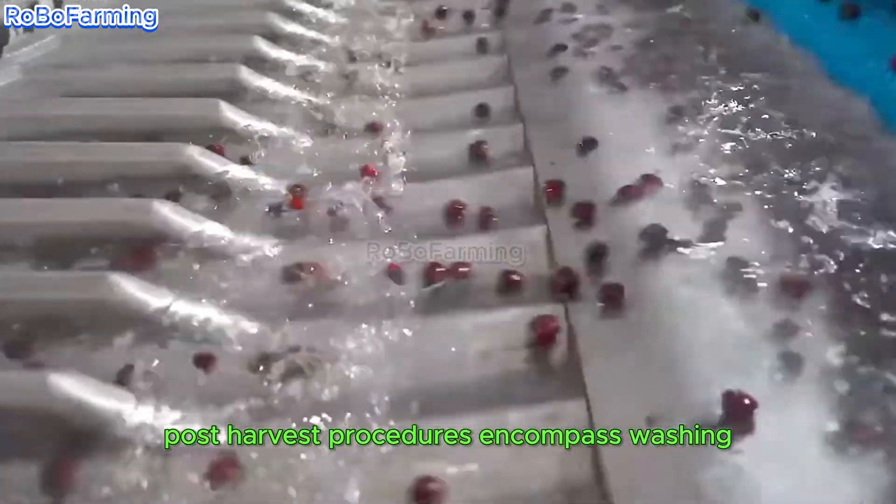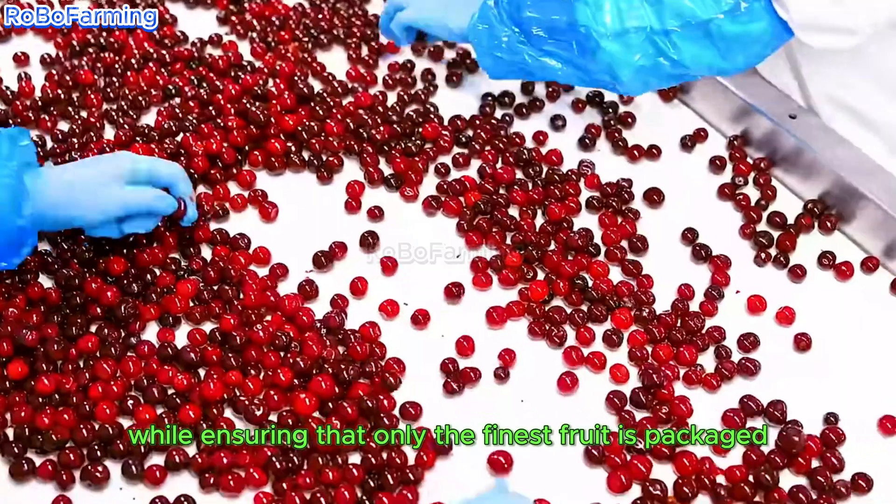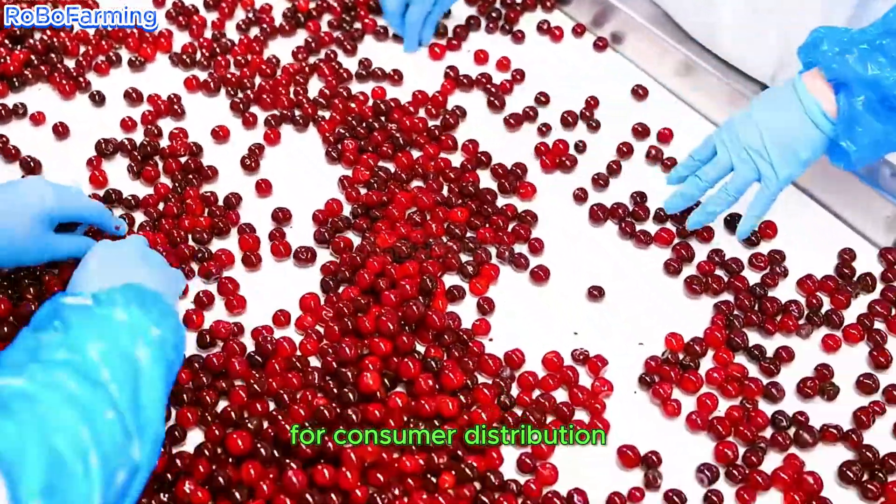Post-harvest procedures encompass washing, drying, and grading cherries, which are essential for preserving quality while ensuring that only the finest fruit is packaged for consumer distribution.